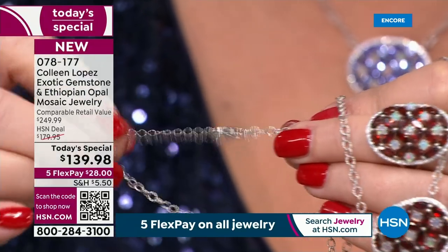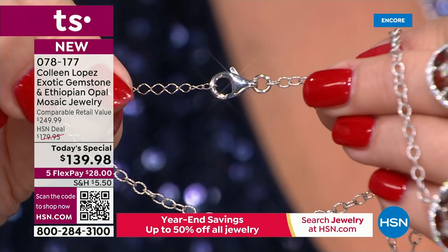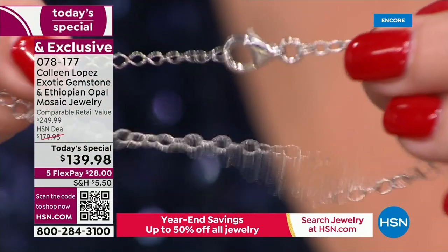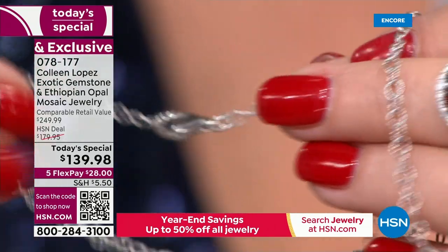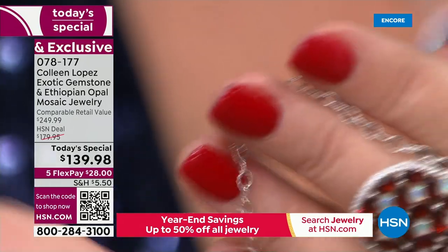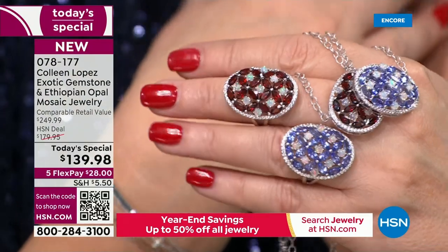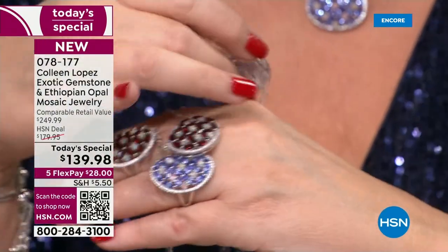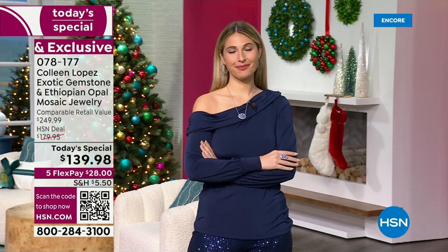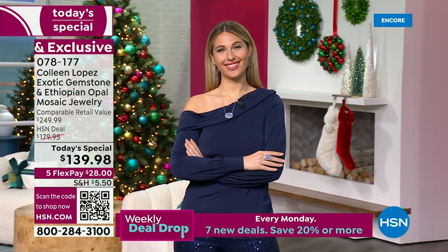The actual clasp is a larger lobster claw — easy to open and close — and you have a two-inch extender. So you can wear this as an 18-inch, or even shorter if you wanted to, because this lobster claw will go through any of those rollo lengths. You could wear this as short as you want, all the way to 20 inches. So you have lots of options with that pendant, which I love. And I like the fact that it sits stationary — not going to move around on your neck, always sits forward.